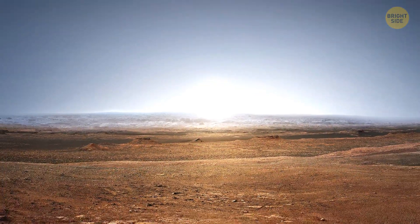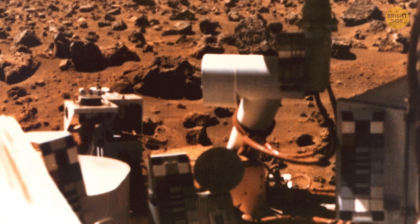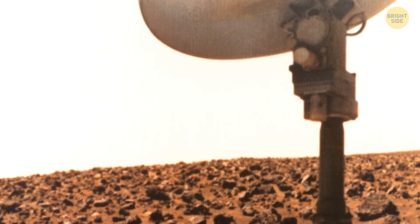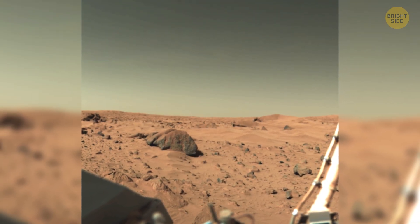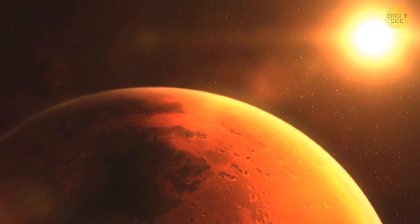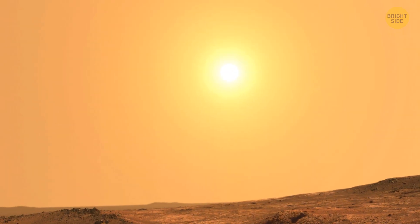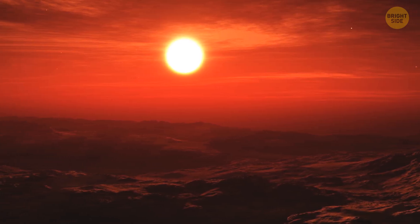The sunrise and sunset on Mars are bluish-gray. There have been several photos of them taken since the 1970s, the very first made by the Viking One lander in 1976. It showed rusty red rocks on the Martian ground and a pale yellow sky. The Sun is much farther away from Mars than from Earth, making it look about a third smaller. The numerous particles of red dust in the atmosphere make the sky appear orange, sometimes even closer to red.